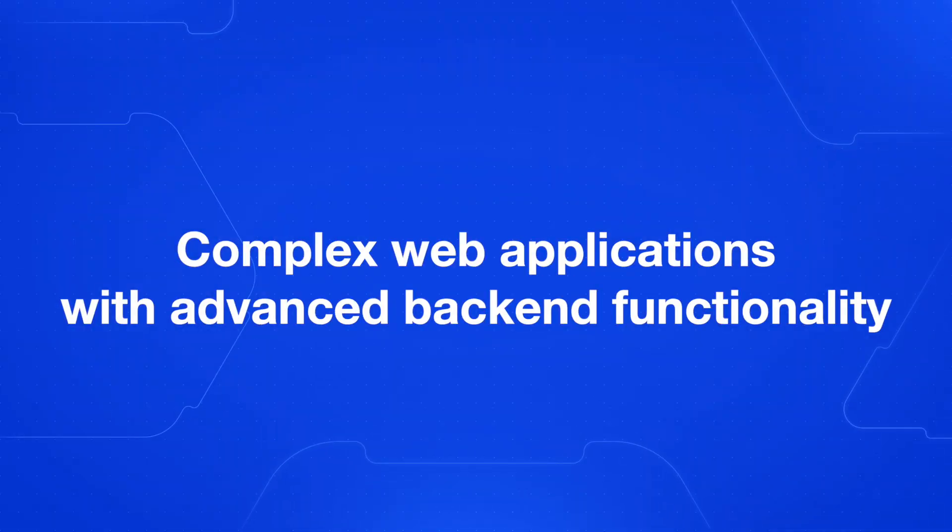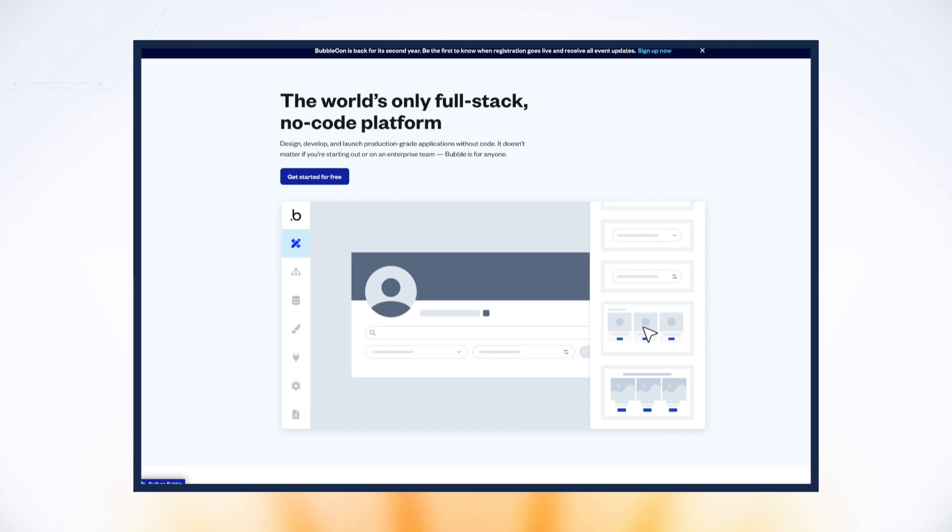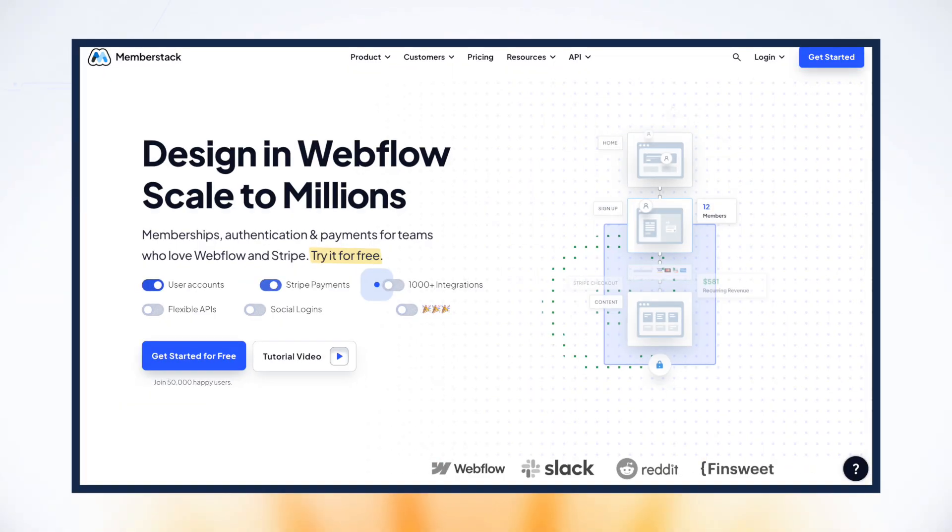Now, as much as I love Webflow, it's important to recognize that it might not be the best fit for every single project. If you're building complex web applications with advanced backend functionality, logic, and data processing, Webflow might not be the ideal choice. In those cases, platforms like Bubble or even traditional coding could be more suitable. If you want to build a simple membership app, I would still recommend using Webflow and connecting a no-code tool like MemberStack to add login and membership content on your Webflow site. Check out NoCodeMBA to learn more about building membership sites in Webflow.